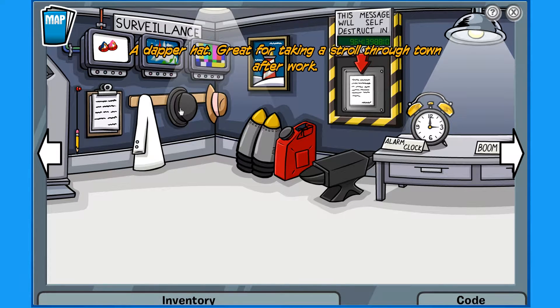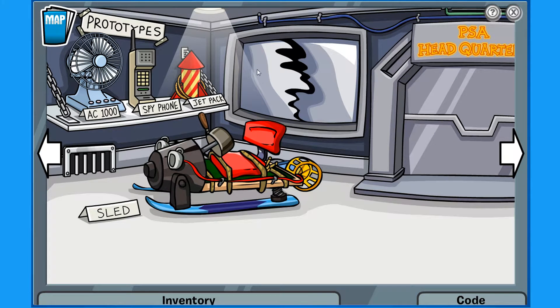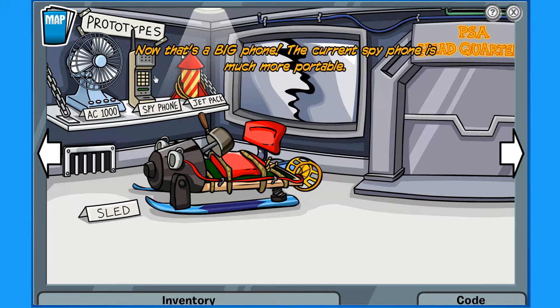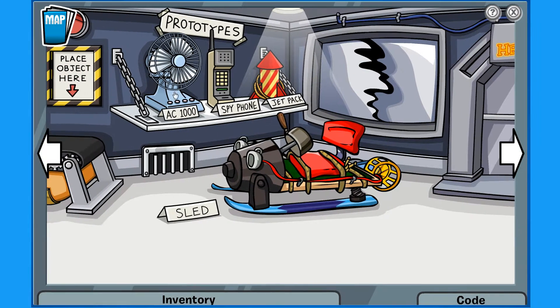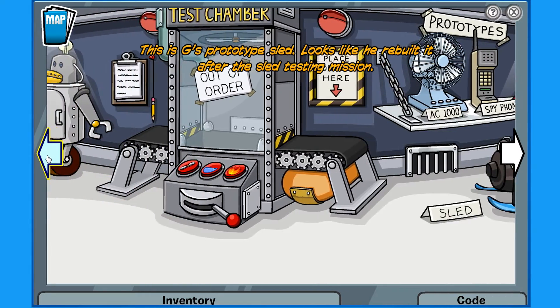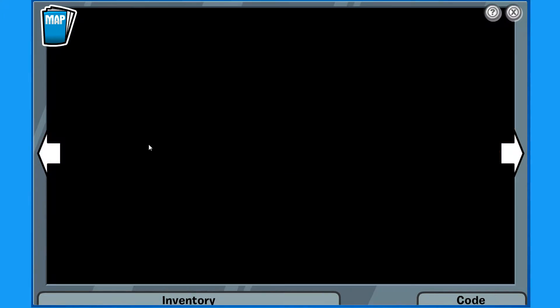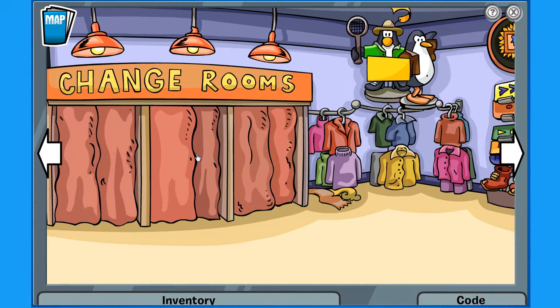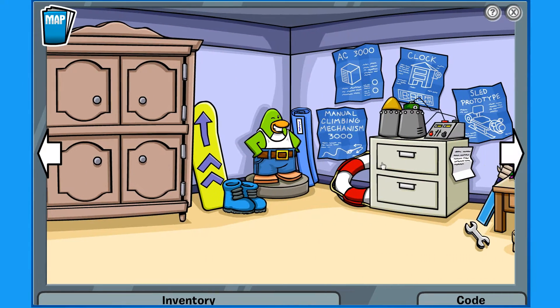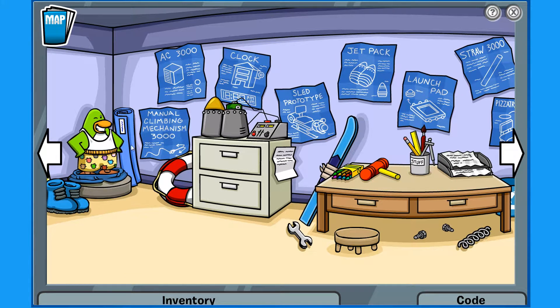Propeller cap! We'll remember that — might need that later. A dapper hat. I thought those were called bowler hats, I don't know. Let's just keep looking around here — jetpack! That's actually where you go in in the original — there was a ski shop instead of the everyday phoning facility. I took this item on instinct and didn't actually expect it to work, but it did. The original ski shop, you actually did go through the changing room, but it was really cool.